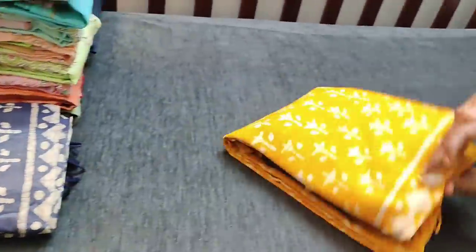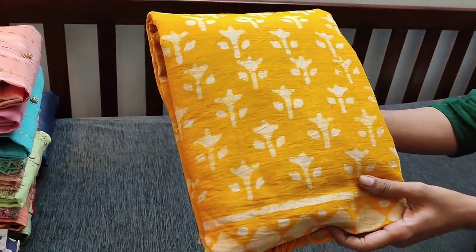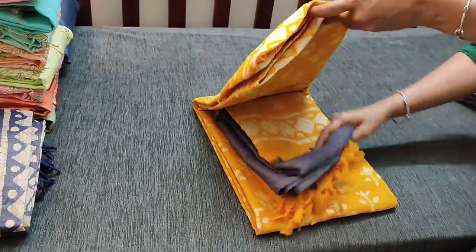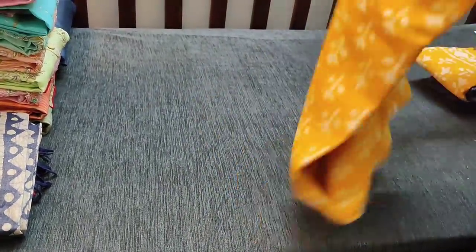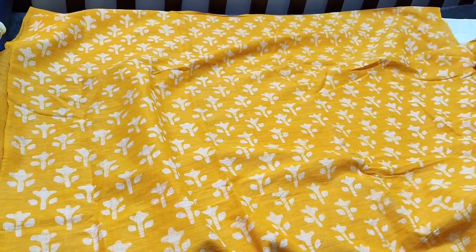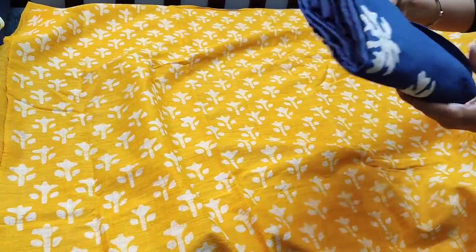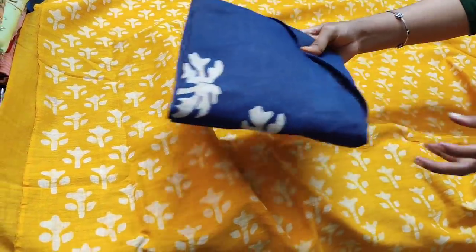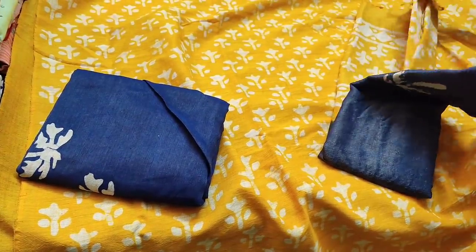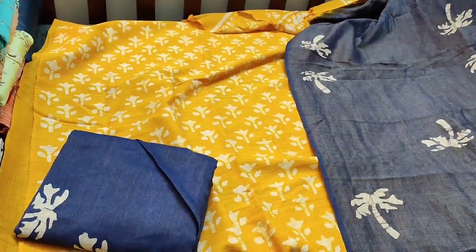The next shade is mango yellow with blue combination, with batik prints. It has a batik printed Bagalpuri jute silk cotton bottom and a dual-shaded dupatta. This is the dupatta for the set, priced at 949.